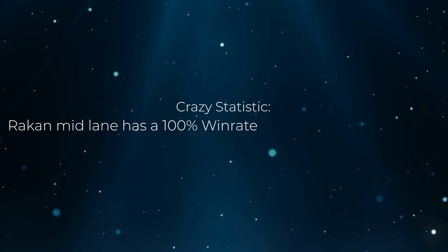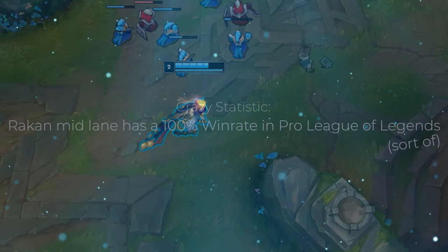Here's a crazy stat. Rakan midlane has a 100% win rate in professional League of Legends. Sort of.